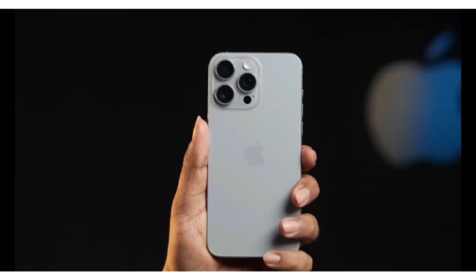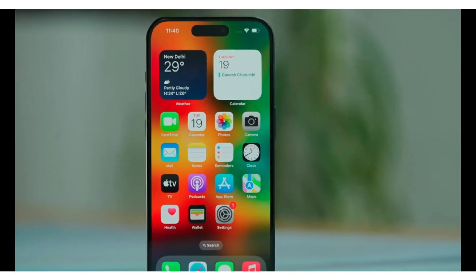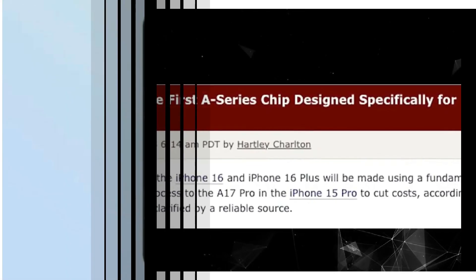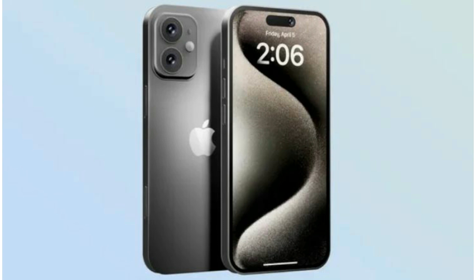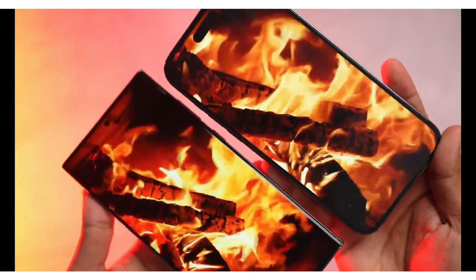Welcome, tech enthusiasts, to another exciting dive into the realm of Apple leaks and rumors. Today, our spotlight shines brightly on the much-anticipated iPhone SE4, a device that promises to redefine the budget smartphone landscape. With leaks flooding in, it's time to unravel the mysteries surrounding this eagerly-awaited gadget.